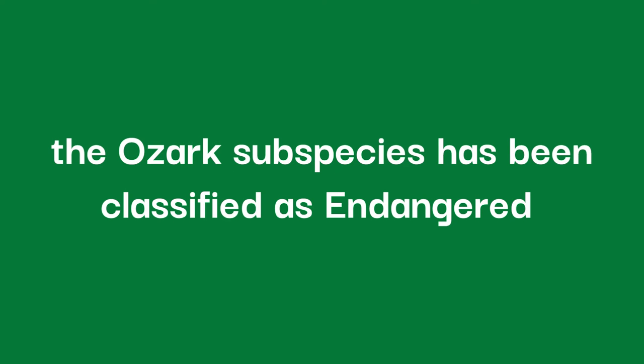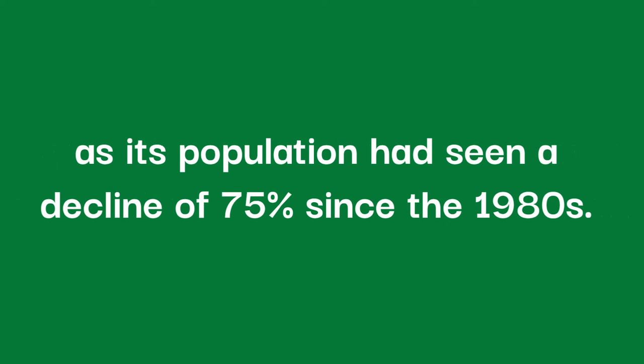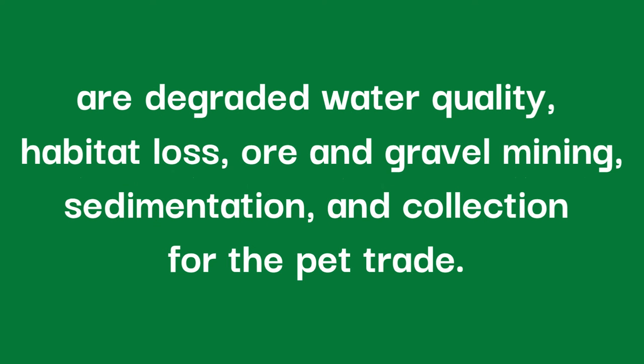Since October 5th, 2011, the Ozark subspecies has been classified as endangered by the US Fish and Wildlife Service under the Endangered Species Act, as its population has seen a decline of 75% since the 1980s. This means that only around 590 individuals remain in the wild. The main factors of this decline are degraded water quality, habitat loss, ore and gravel mining, sedimentation, and collection for the pet trade.